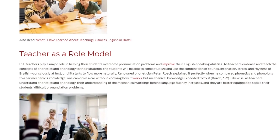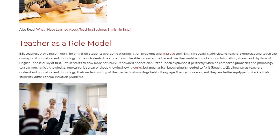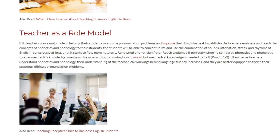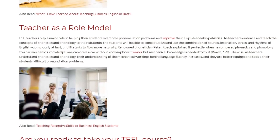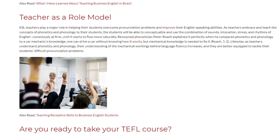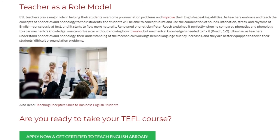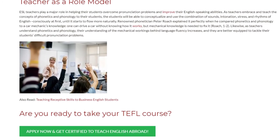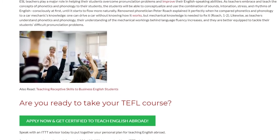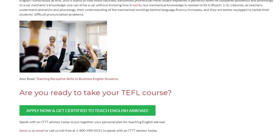Teacher as a Role Model. ESL teachers play a major role in helping their students overcome pronunciation problems and improve their English-speaking abilities. As teachers embrace and teach the concepts of phonetics and phonology, students will be able to conceptualize and use the combination of sounds, intonation, stress, and rhythms of English consciously at first, until it starts to flow more naturally. Renowned phonetician Peter Roach explained it perfectly when he compared phonetics and phonology to a car mechanic's knowledge — one can drive a car without knowing how it works, but mechanical knowledge is needed to fix it. Likewise, as teachers understand phonetics and phonology, their understanding of the mechanical workings behind language fluency increases, and they are better equipped to tackle their students' difficult pronunciation problems.